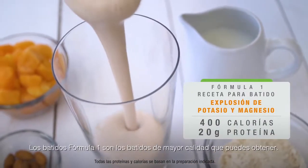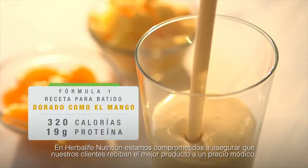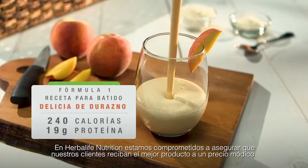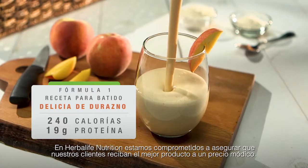Formula One shakes are the highest quality shakes you can get. At Herbalife Nutrition, we are committed to ensuring our customers receive the best products at an affordable price.